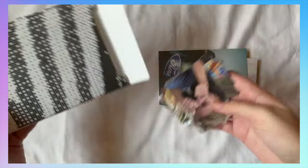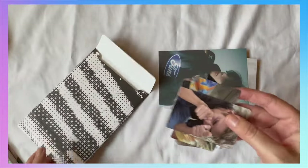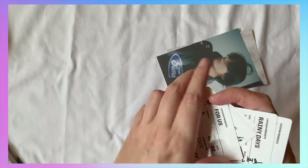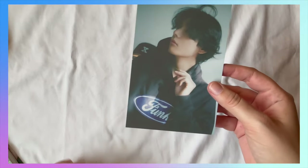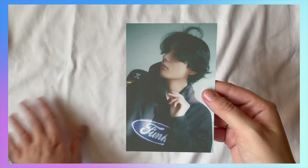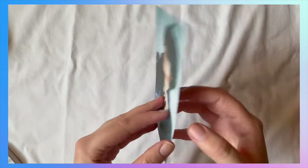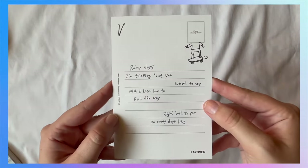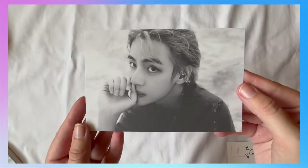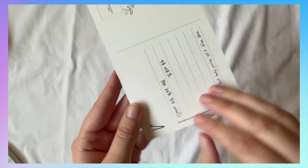Oh, postcards! And oh my god, there's so many photo cards. We'll take a look at all the photo cards last because that's the best part — I'm gonna save the best for last. But let's look at these postcards. Oh my god, I love this one so much. I love his hair, I love everything about this picture. Oh my gosh, I love it so much. Such a good picture, my goodness.